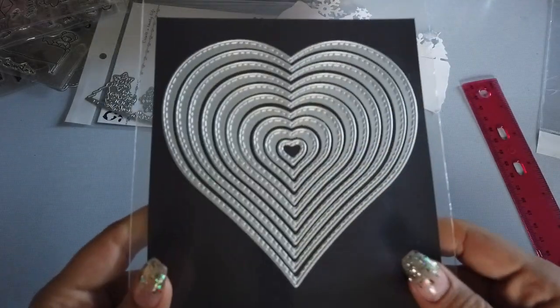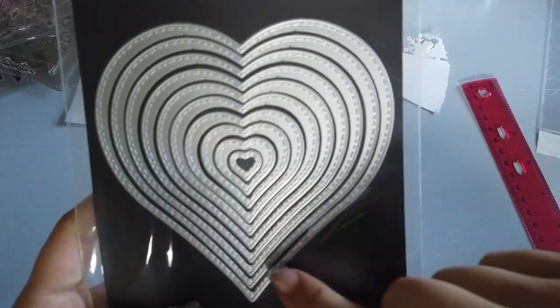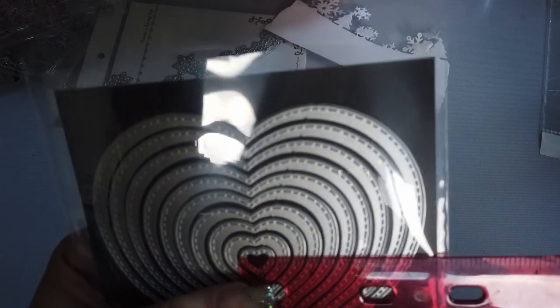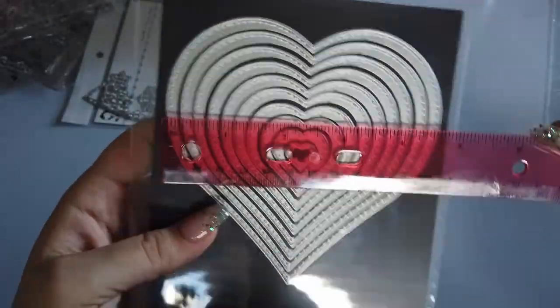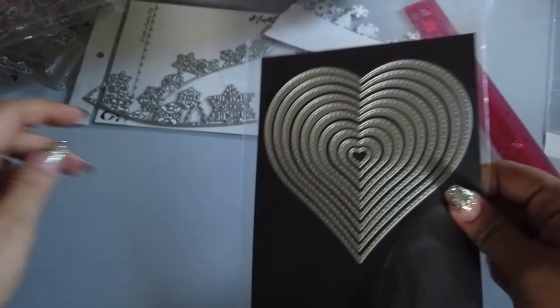I also got a set of heart-shaped nesting dies. They have a stitch border that goes along — there are 10 of them. They measure from the smallest being a half an inch to the largest being about four and a quarter by four and three quarters inches, so they're a really good size.